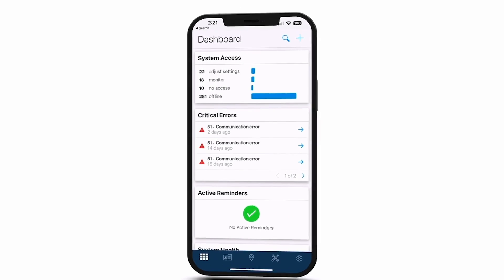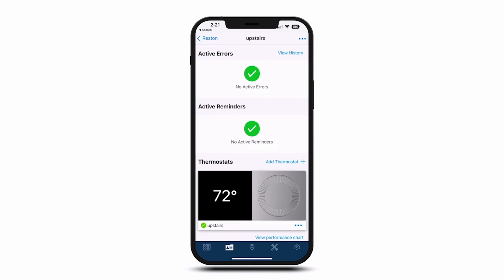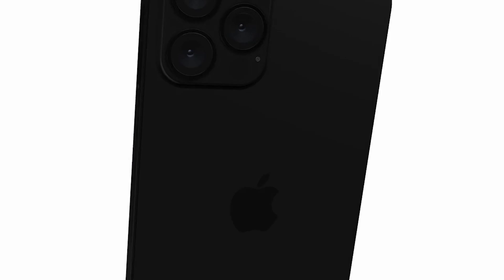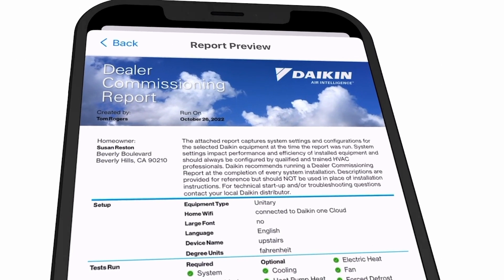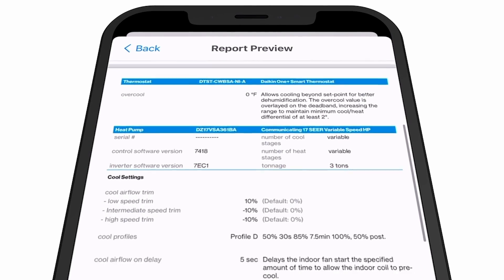This is another great example of why Daikin One Cloud Services, which is a tool for contractors, is so important for homeowners as well — to give them the peace of mind that their contractor is going to be able to see these kinds of issues before they become major issues. Giving a homeowner the peace of mind to know that their contractor can see what's going on with their system anytime is a real value of cloud services from a homeowner's perspective.